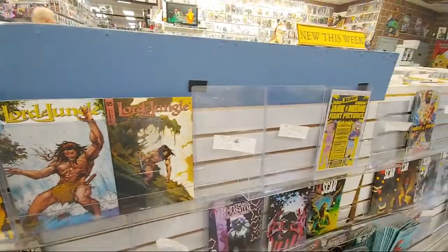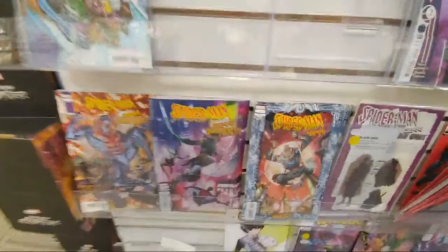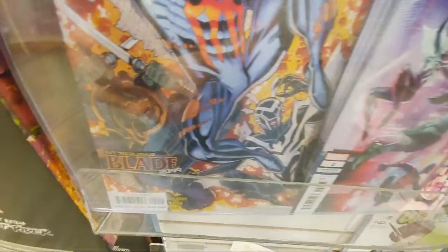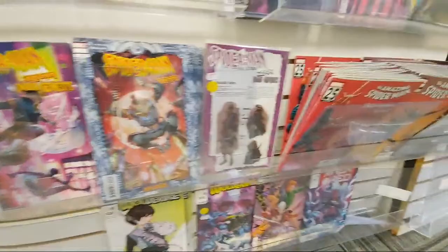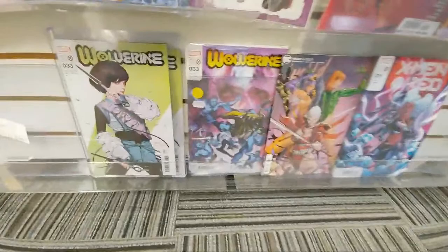Lord of the Jungle issue 5 from Dynamite. Rogue and Gambit — oh that's a double Spider-Verse — you got the Gambit. Spider-Man 2099 Dark Genesis — first appearance on this one, I think of Blade. Yeah, it says it right over here: introducing Blade 2099, and I think that's his son right there too. Oh look at this — they have the one in 25 which is like a design variant. We got Wolverine down here issue 33.